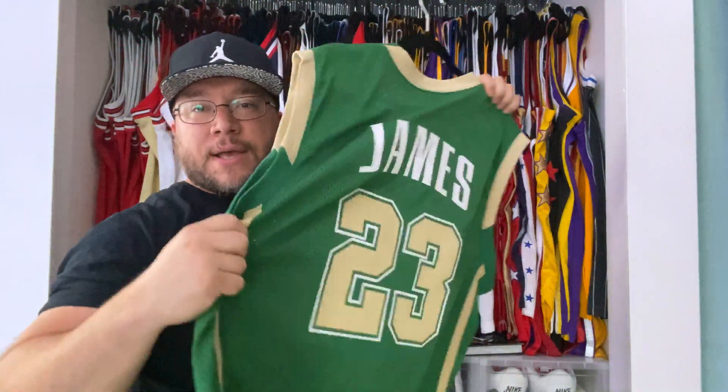Then we had the 'Land' jersey — authentic. Very underrated jersey. Still looking for the statement jersey. You see that all stitched — 'Defend the Land.' Pretty cool. Actually I have to wear this one, it's just too fire. And this one has the advertisement — the Goodyear advertisement.